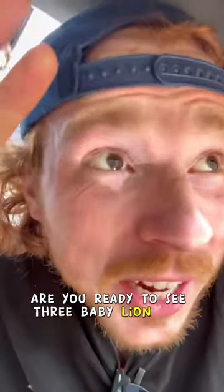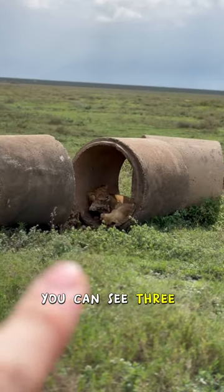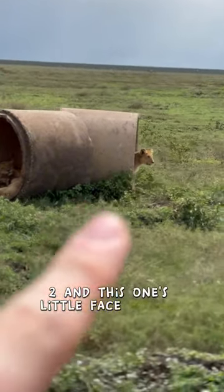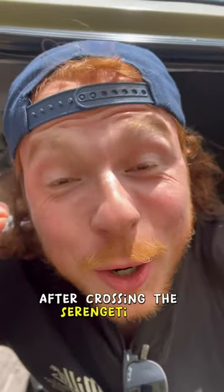Are you ready to see three baby lion cubs? Right there you can see three baby lion cubs — one, two, and this one's little face poking out. Let me remind you this is about five minutes after crossing the Serengeti line.